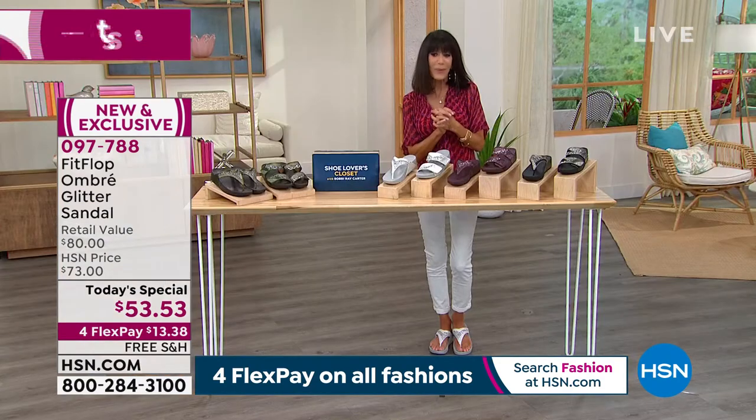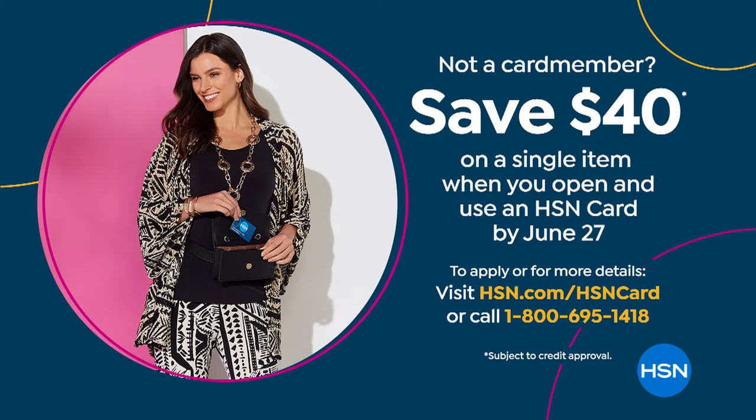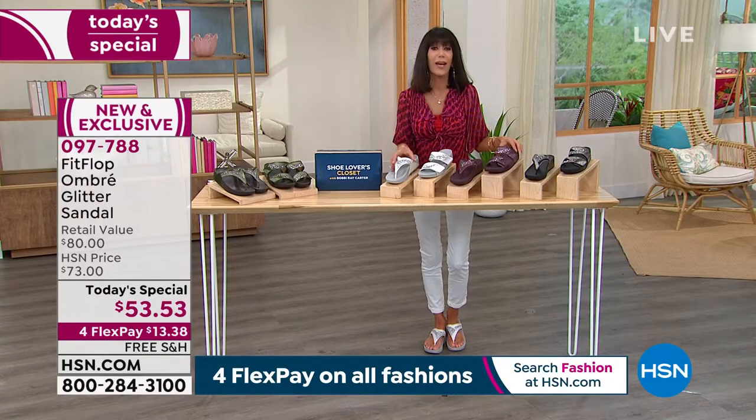We have four flex pay on everything today in our footwear — a little $13 and change, $5 on your HSN card. Speaking of the HSN card, we normally give you $10 when you sign up — today we're giving you $40. You could get these home for $13.53 with free shipping and handling.